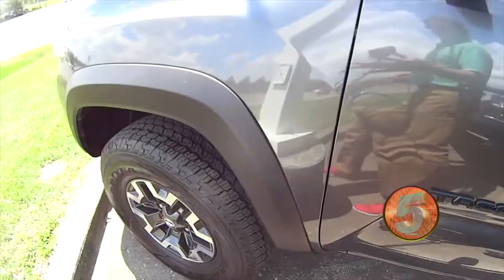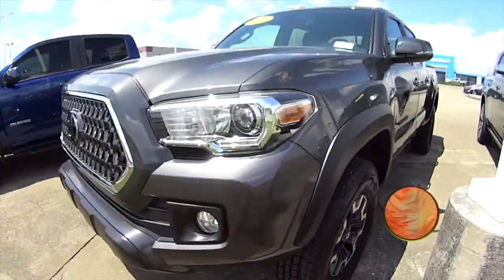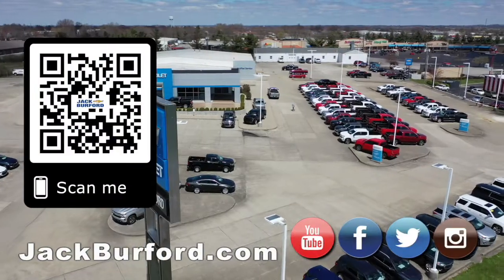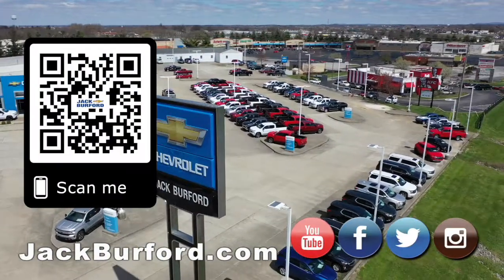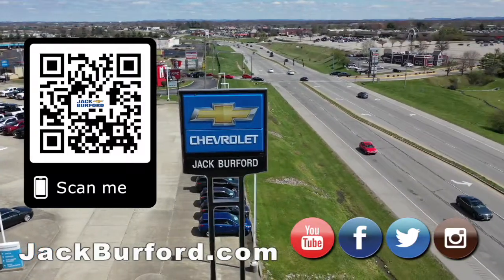It's a crew cab — you just have to come out here and see it for yourself. Why would you buy a vehicle anywhere else? Make sure to visit us at jackburford.com and subscribe to our YouTube channel.